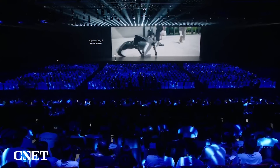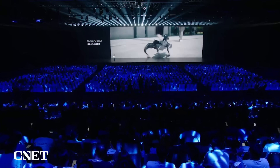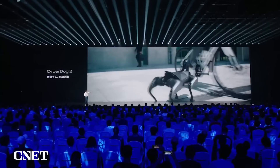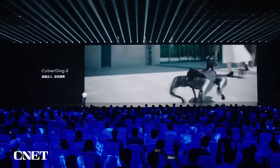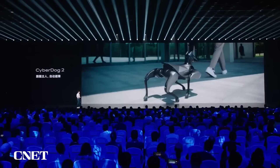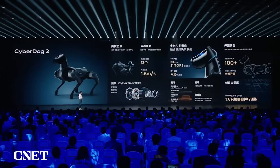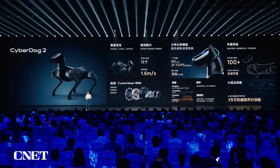It is also really smart at following its master. When people or obstacles are in the way, no problem — it can continue. Even a bicycle cutting in won't interfere with its tracking ability. It is very good at avoiding obstacles. This is our more bionic and smarter generation — CyberDog 2. It's really powerful.